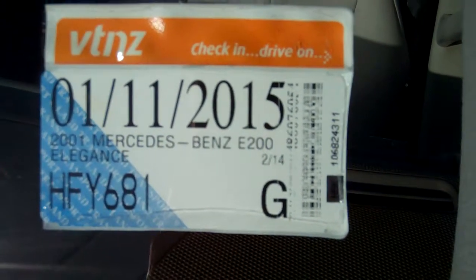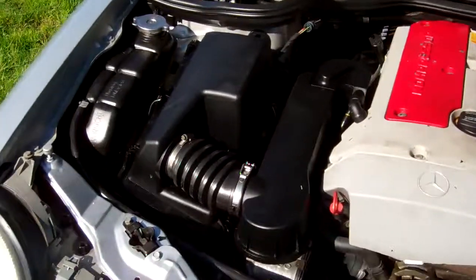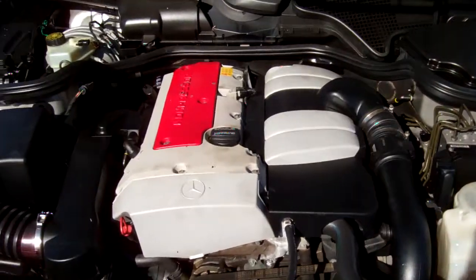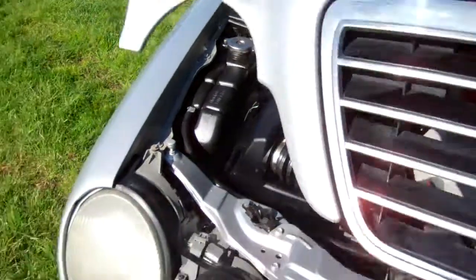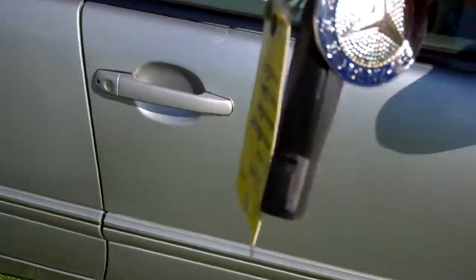It's registered through to the 11th month of 2015. Nice Mercedes emblem there. Here we have your 2-litre Mercedes-Benz compressor engine — heaps of grunt, chain driven, so no cam belts to worry about replacing.